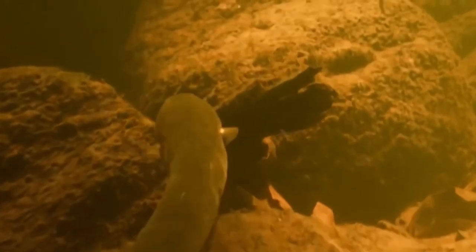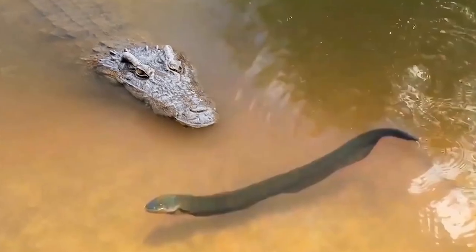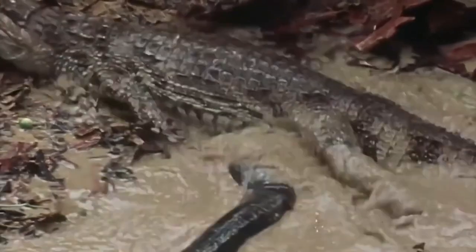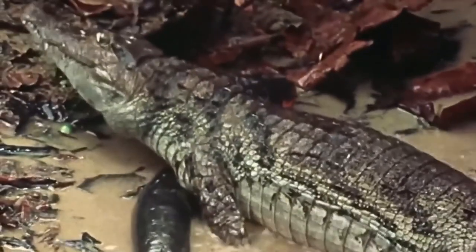Electric eels hunt small fish, but turtles and lizards can also become victims. Even caiman and anaconda are kept very far from these power plants. Of course, there are situations in which young alligators try their luck, but still in a fight with these eels they mostly lose, leaving themselves with a few strong electric blows. Just look at this fight — you would think a fish can't do such maneuvers and win in front of a predator much bigger than itself.